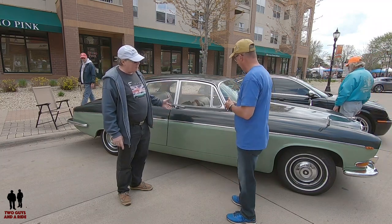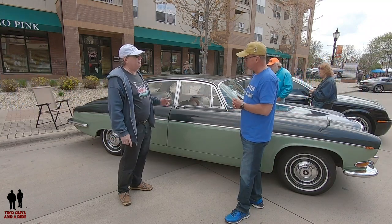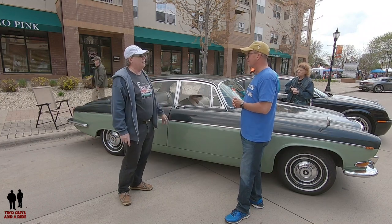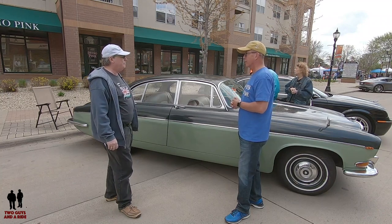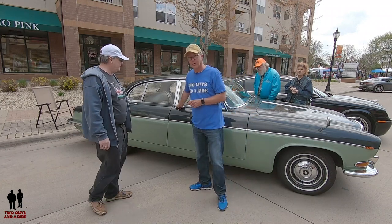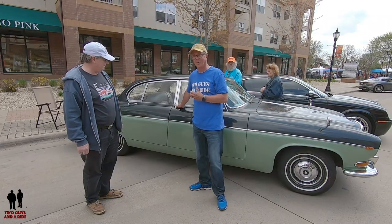But it was also way ahead of its time — independent rear suspension, disc brakes all around. This would not only go fast in a straight line, it would go fast around corners, and it handles very well for a car of its size. It's probably about two tons, and it's all nice and solid. We opened the door a few minutes ago and the thunk it made sounded like a bank vault closing.